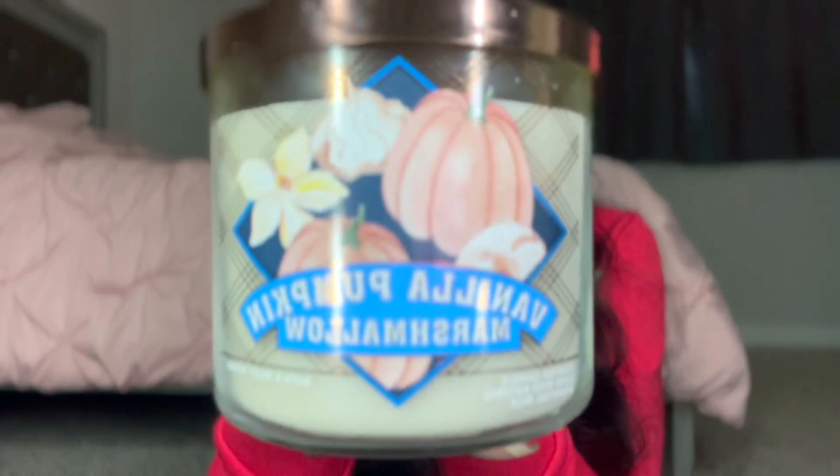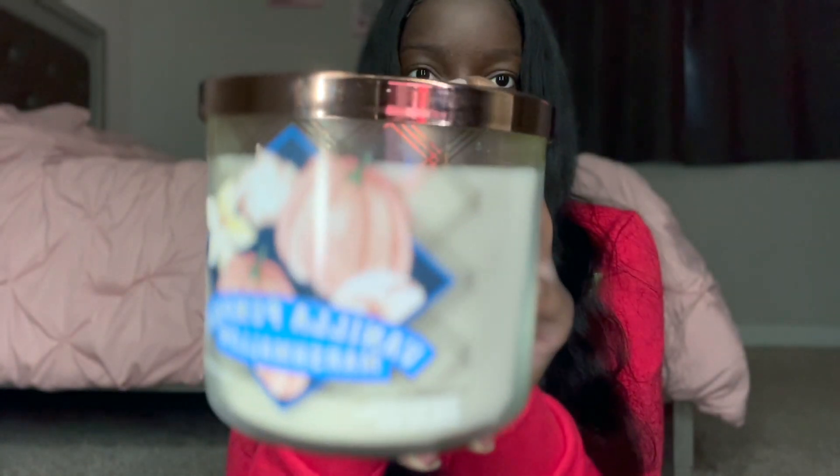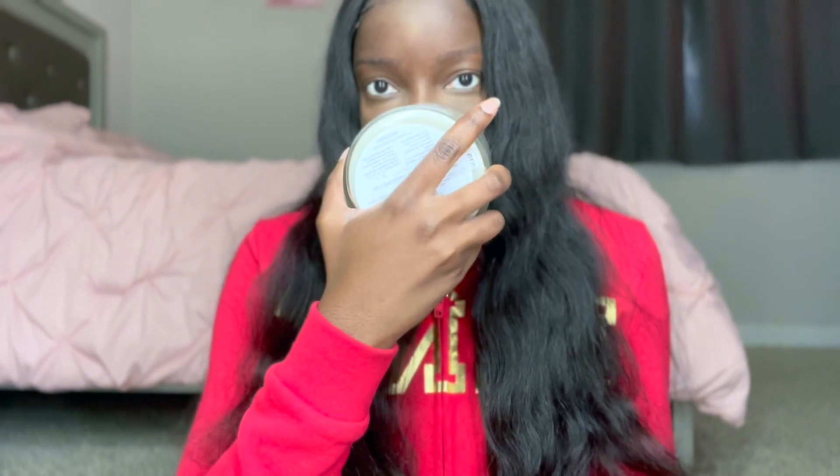They did wrap the candles, but they're not a gift for nobody — these are for me. The first one I have is Vanilla Pumpkin Marshmallow. It smells so good. I love fall candles. I honestly cannot see how some people do not like fall candles. I prefer fall and winter candles over spring and summer.